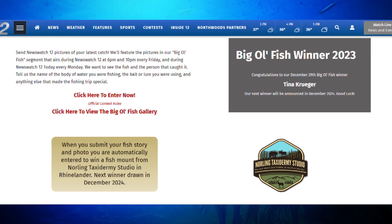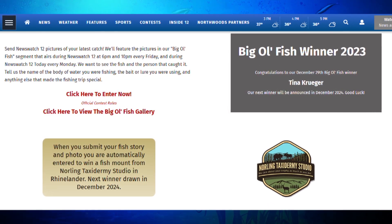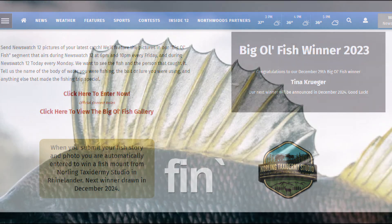Make sure to keep those trophy pictures coming. All the information you need to be in a future episode of Big Old Fish and win a Norling Taxidermy fish mount is on our website, wjfw.com. And remember, anglers — fish on.